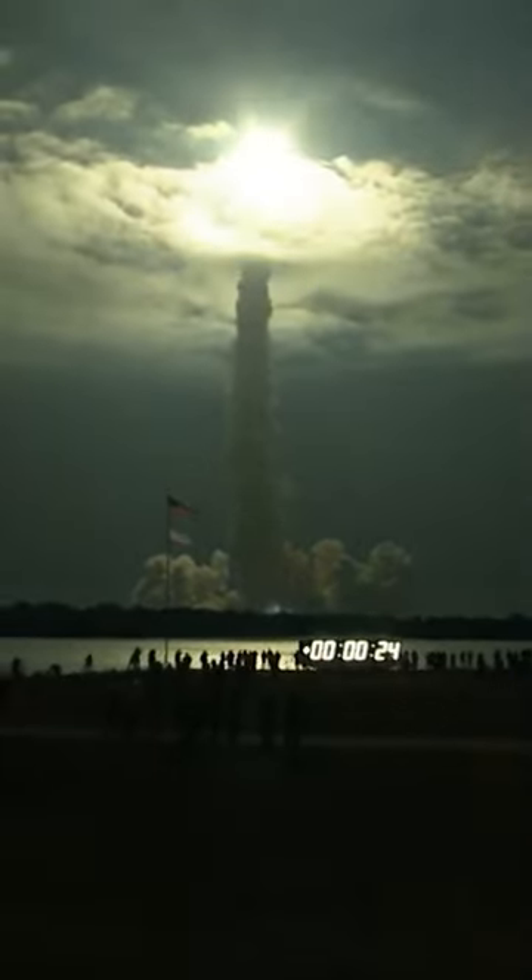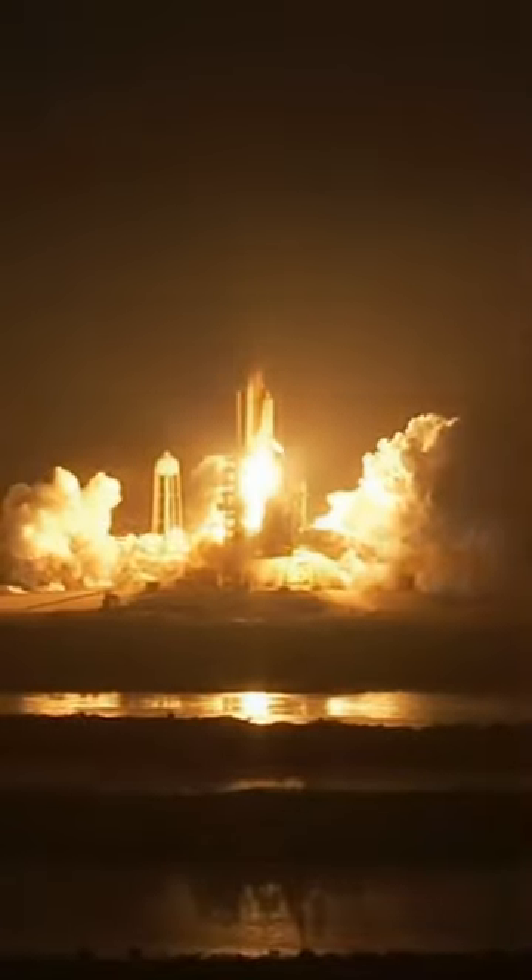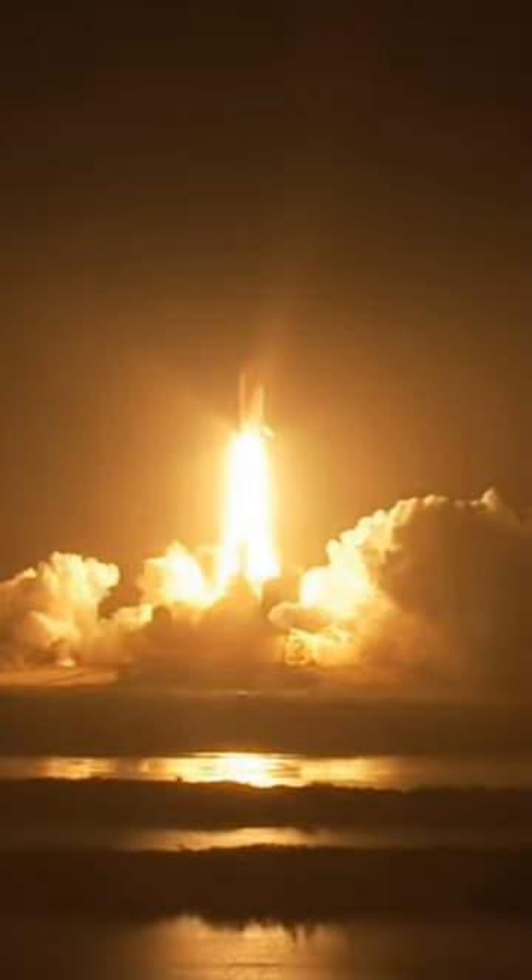The mini-jet engine activates and propels the missile along its trajectory. The Tomahawk is a long-range cruise missile with high survivability, flying low and therefore difficult to detect by radar.